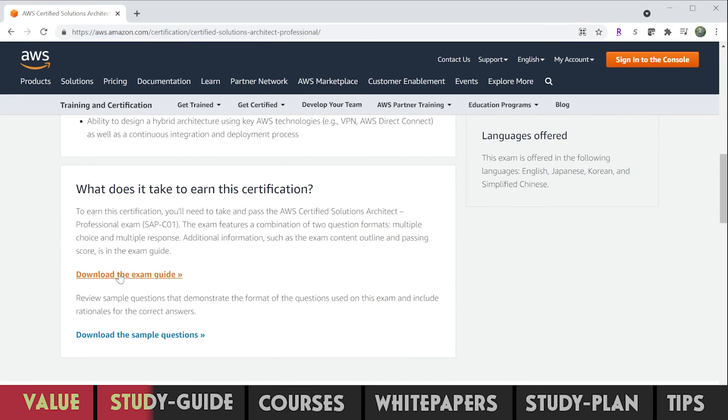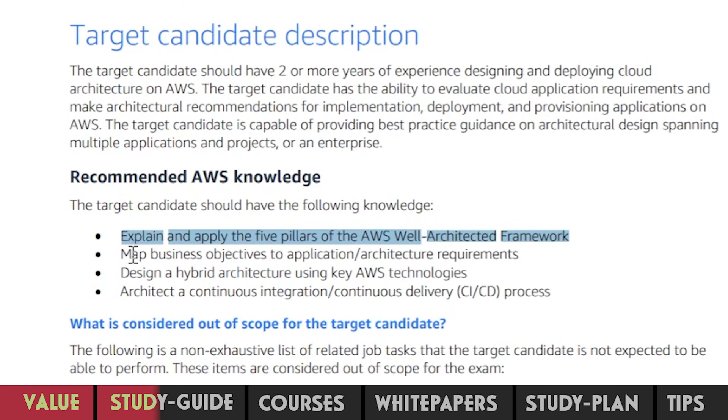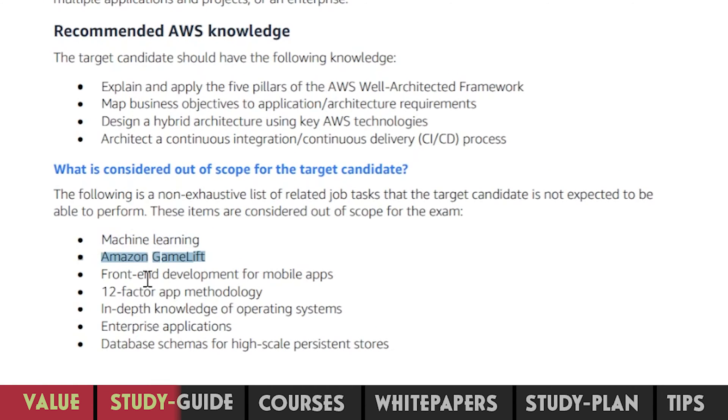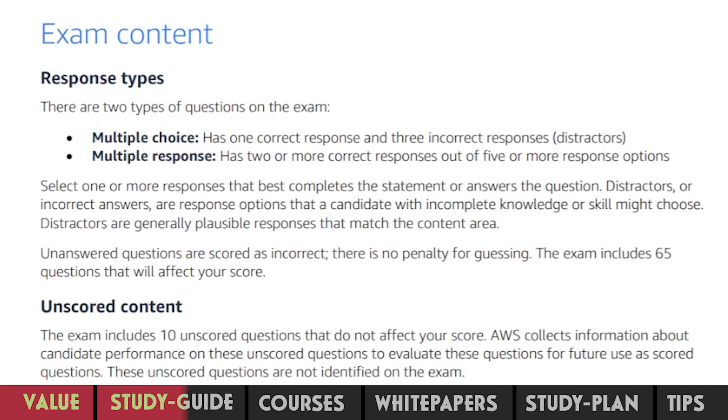Scroll down to open the exam guide. To pass the exam, you need to explain and apply all five pillars of the AWS Well-Architected Framework. You should be able to map business objectives to application or architecture requirements, design a hybrid architecture using key AWS technologies, and architect a CI/CD process. However, you are not expected to know every single service in AWS, such as machine learning, Amazon GameLift, or front-end development of mobile apps. There are two types of questions: multiple choice, which has one correct response and three incorrect responses; and multiple response, which has two or more correct responses out of five or more options. Note that unanswered questions are scored as incorrect, and there is no penalty for guessing.